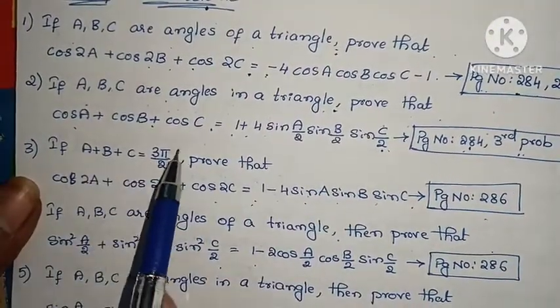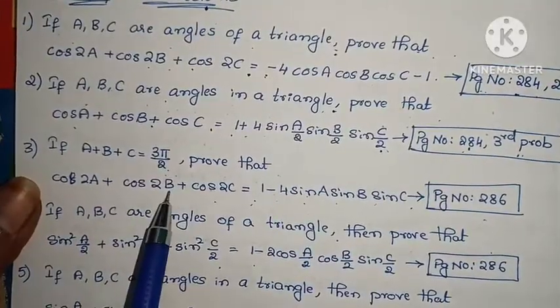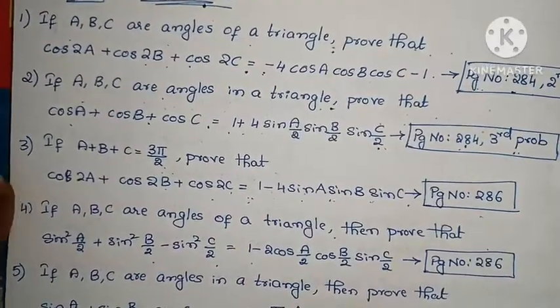Third problem: If A + B + C = 3π/2, prove that cos 2A + cos 2B + cos 2C = 1 - 4·sin A·sin B·sin C. Page number 286.